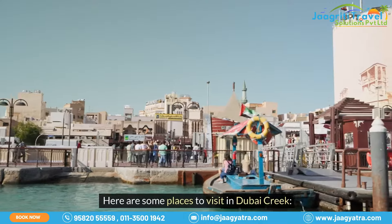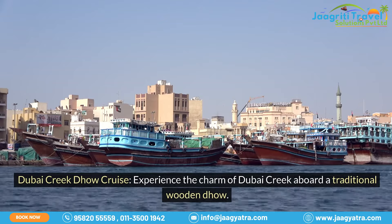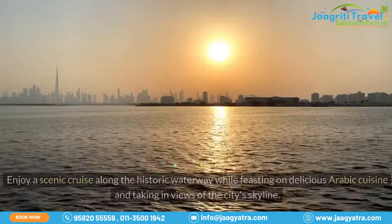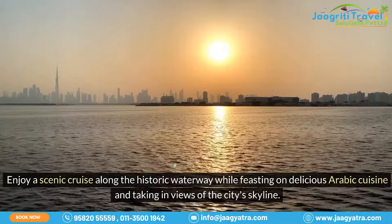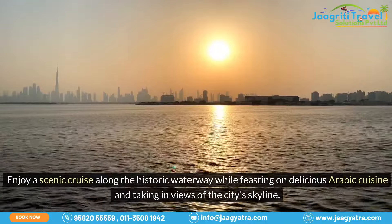Here are some places to visit in Dubai Creek. Dubai Creek Dhow Cruise: experience the charm of Dubai Creek aboard a traditional wooden dhow. Enjoy a scenic cruise along the historic waterway while feasting on delicious Arabic cuisine and taking in views of the city's skyline.